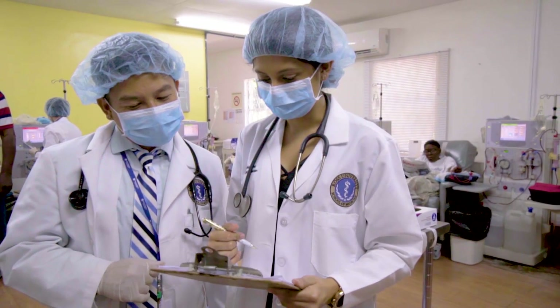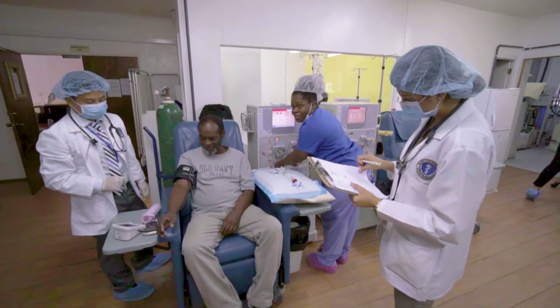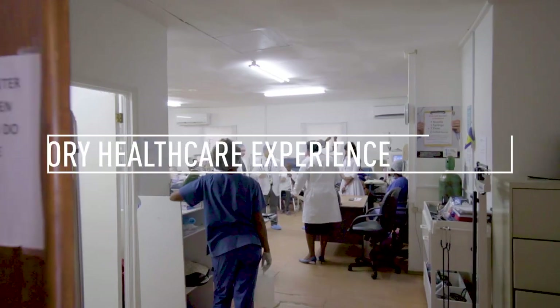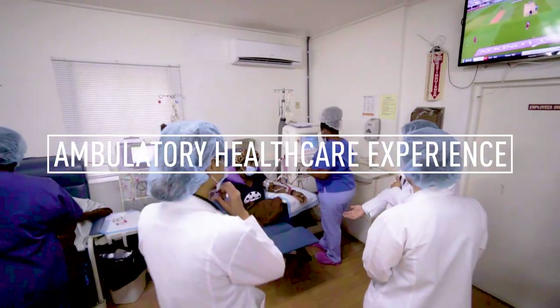I always tell patients that we are privileged to serve them, and they are also privileged — even for a short period of time — to form part of the formation and contribute to the education of future physicians. They're very proud of the students and want to be a part of the students' growth. We're here to train competent physicians so that wherever they end up, any part of the globe, they make their mark and are proud RUSM alumni.